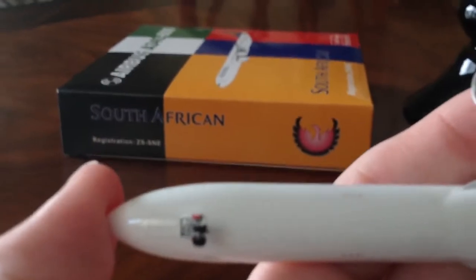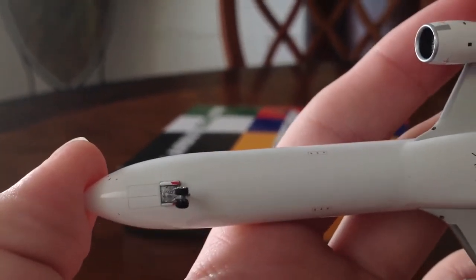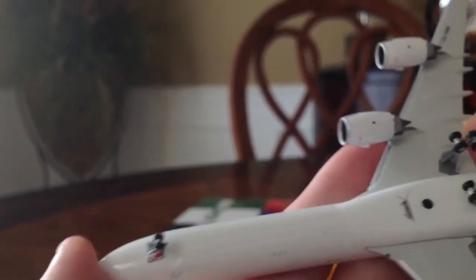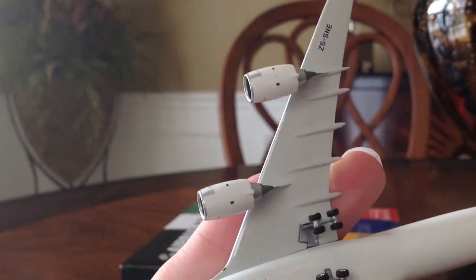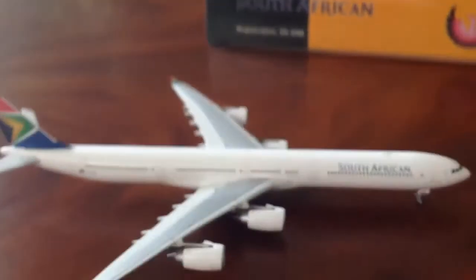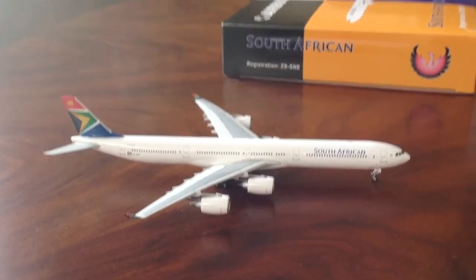Then under the plane — let me try and hold this, it's kind of hard to hold. Look at that gear detail. Just look at that — gear doors. All that detail on this plane. This thing looks absolutely amazing. The registration — Phoenix Models doesn't cut a corner short on their planes. These things are so highly detailed and great looking. I absolutely love them.